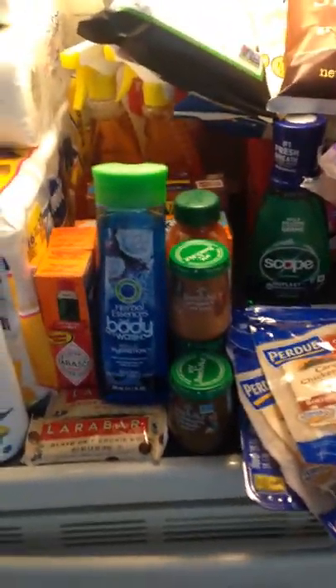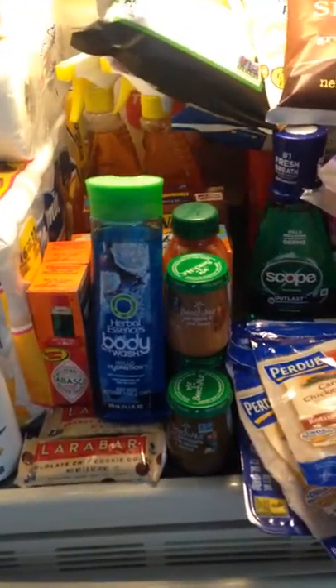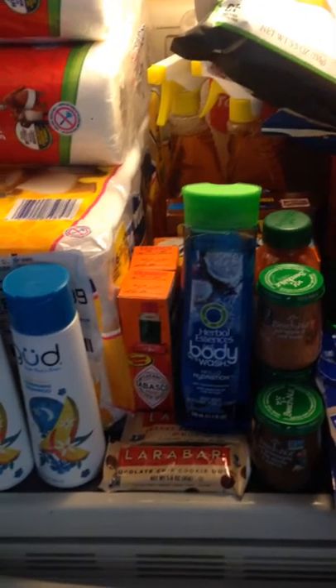Any questions, leave them down in the comment box and I have no problem answering them. Hope you guys had a wonderful week couponing. See you next week, bye-bye!